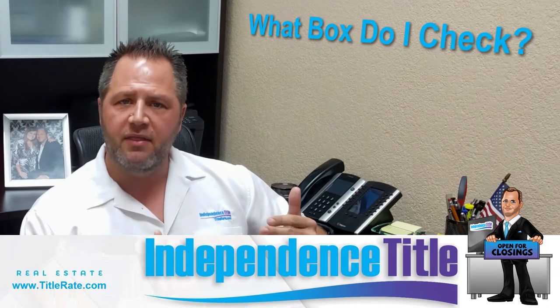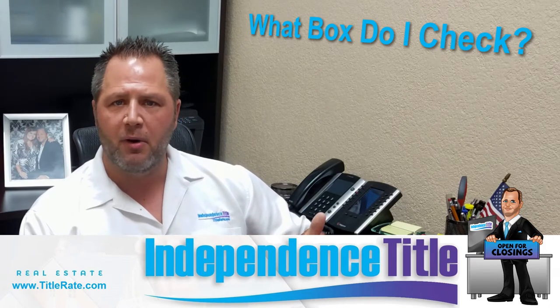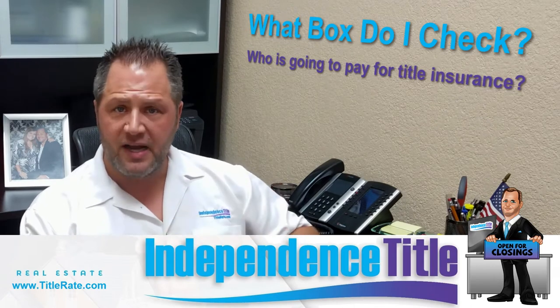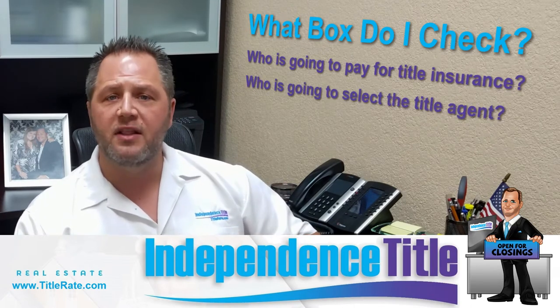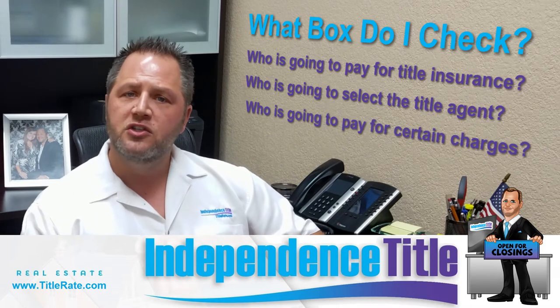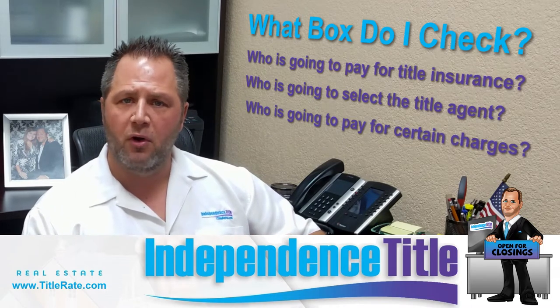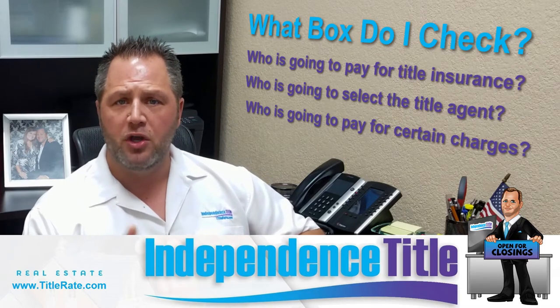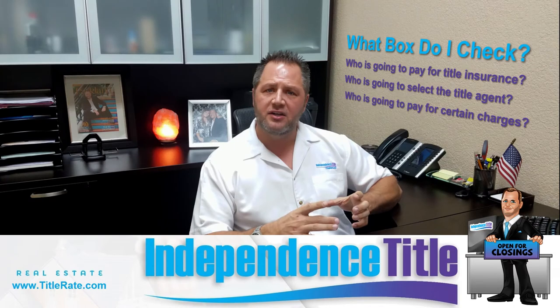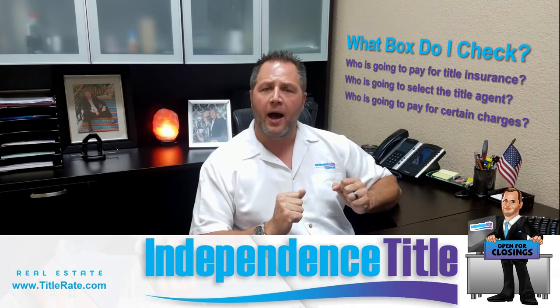We're talking about the box in the regular real estate contract — the FARBAR contract — that talks about who is going to pay for title insurance, who is going to select the title agent, and who is going to pay for certain charges. Pull up a copy of your contract and look at the three different options.